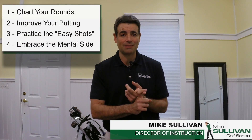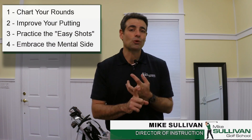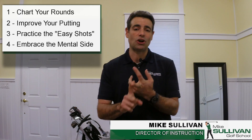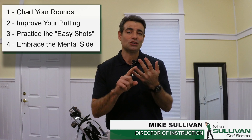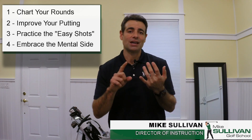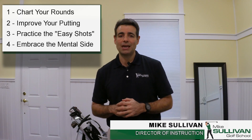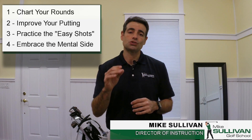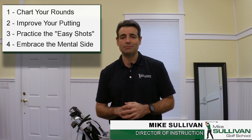So there are four things that you can do that are really going to help you out. Chart your game. Strive for 30 putts and get there — become someone who can putt 30 times in a round of golf. Get good at the easy shots. And read those two books on the mental side of the game. If you can get a handle on those four things, you're going to see those scores really start to drop.